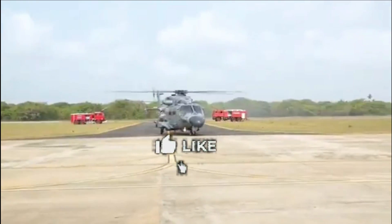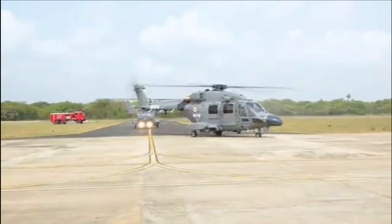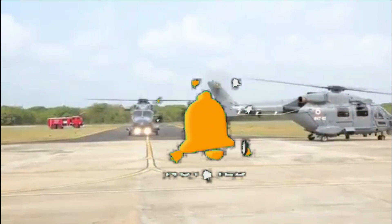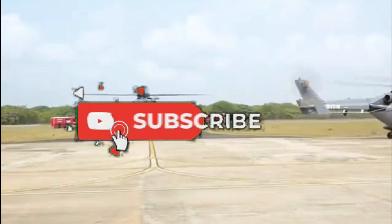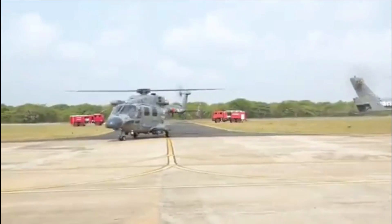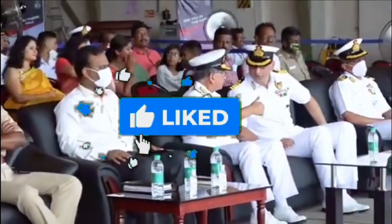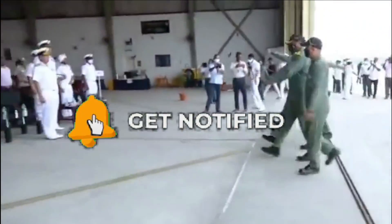That was today's update. Please let us know your views in the comment section, and feel free to post comments and suggestions about any defense topic you'd like us to cover. Please like and subscribe if you haven't already. We'll be back soon with more interesting developments from the defense sector.